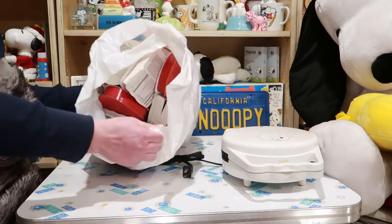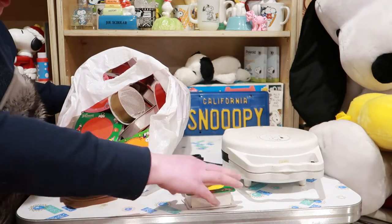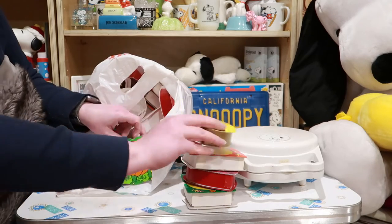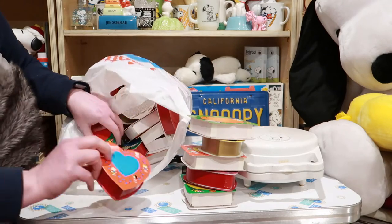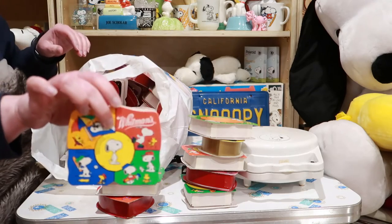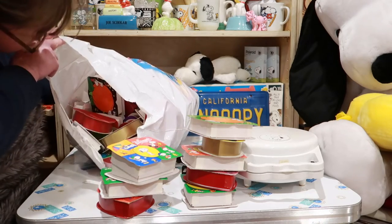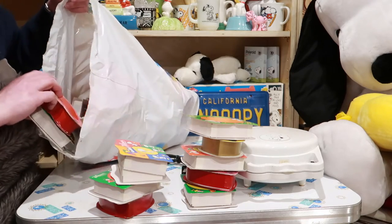Oh good, there's no chocolate. There's a ton of Whitman's chocolate boxes — look at all these! Oh, there's a different one. It feels like there's something in there — there isn't. I'm not gonna go through all of these, you get the idea.